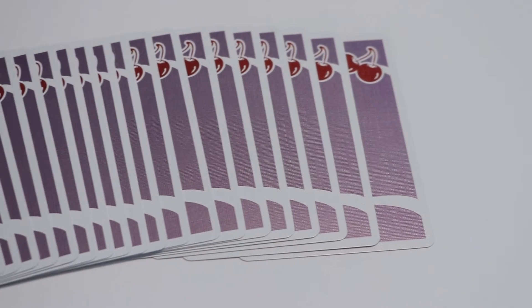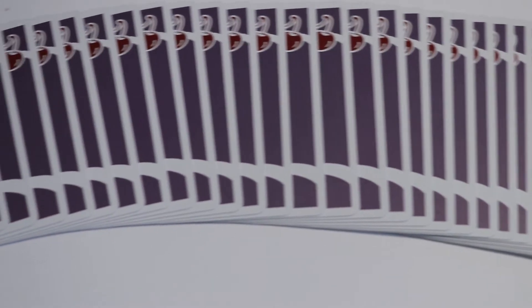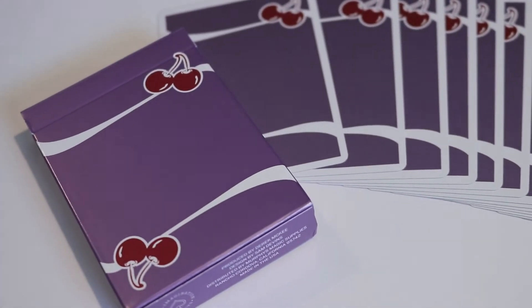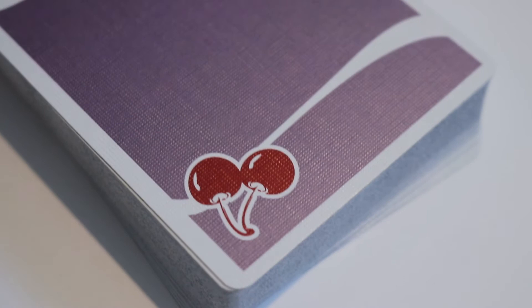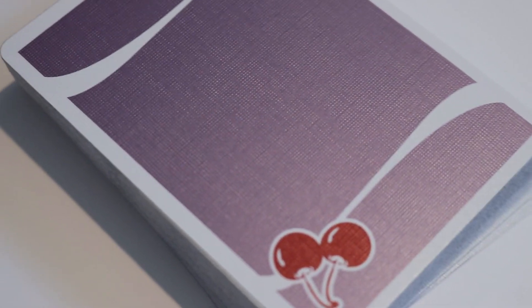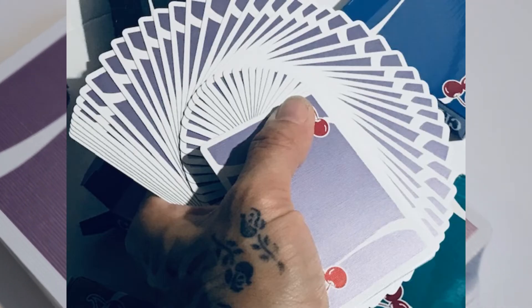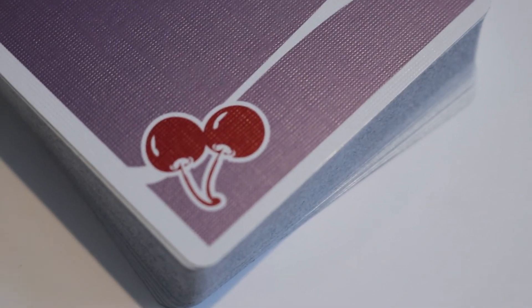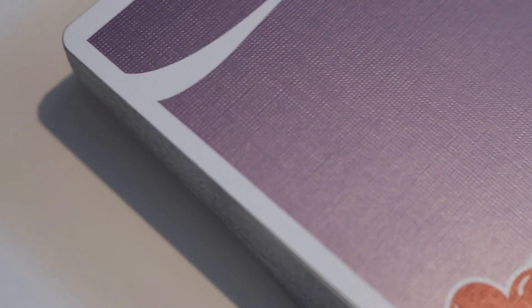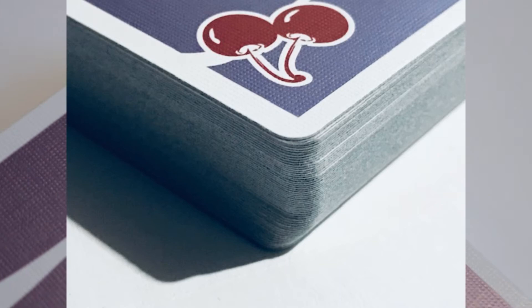This deck comes printed by the United States Playing Card Company on their crushed B stock. It has a traditional cut and an air cushion embossed finish, and it comes in a Mnemonica stack. The back design is truly elegant and beautiful — you're going to see those swooshes on each end that really make it pop during flourishes or fans, along with nice metallic red cherries reminiscent of casino slot machines, set against that beautiful metallic purple with medium-sized white poker borders. It's a masterpiece.